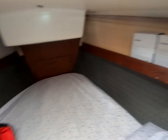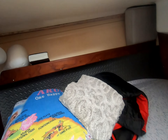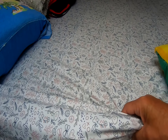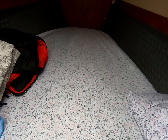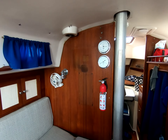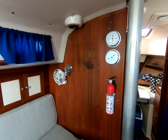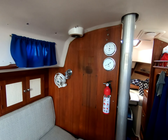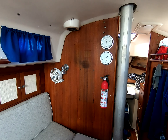The Sarah Lynn is a 1977 Ontario 32, built in Toronto, Ontario, Canada and designed by C&C Yachts. She spent most of her life sailing the Great Lakes but is now in Jacksonville, Florida. She is well maintained and ready to go as we speak.